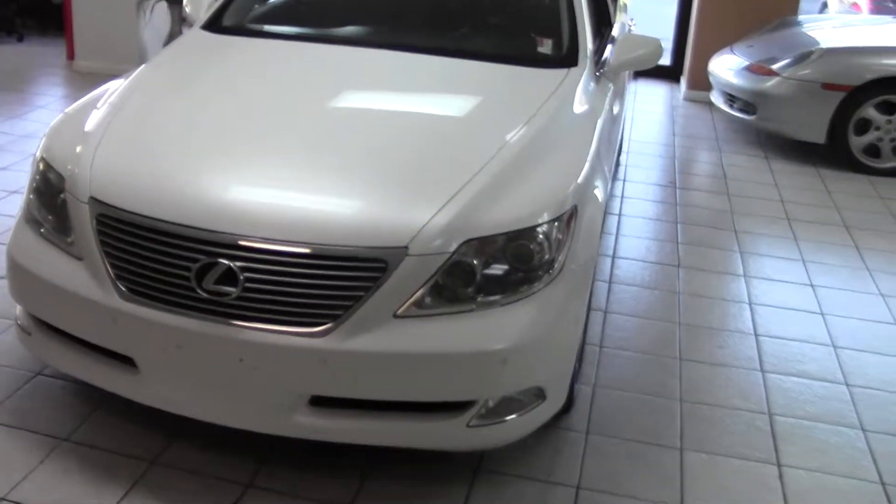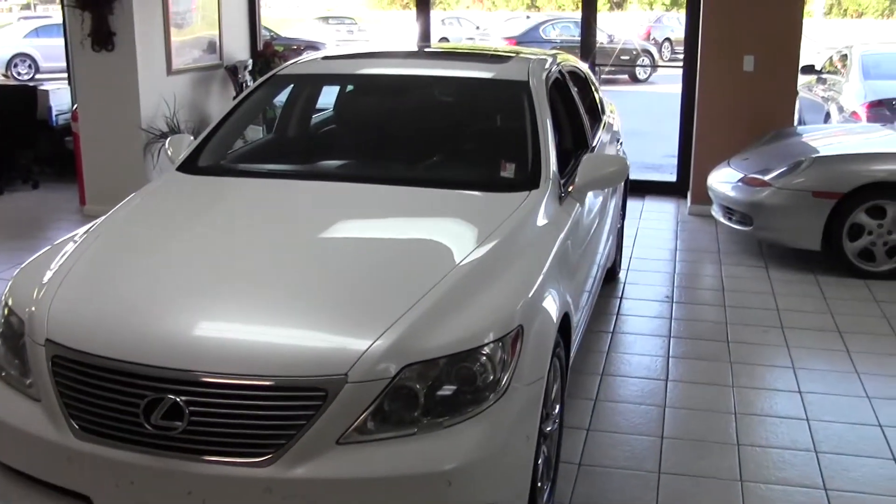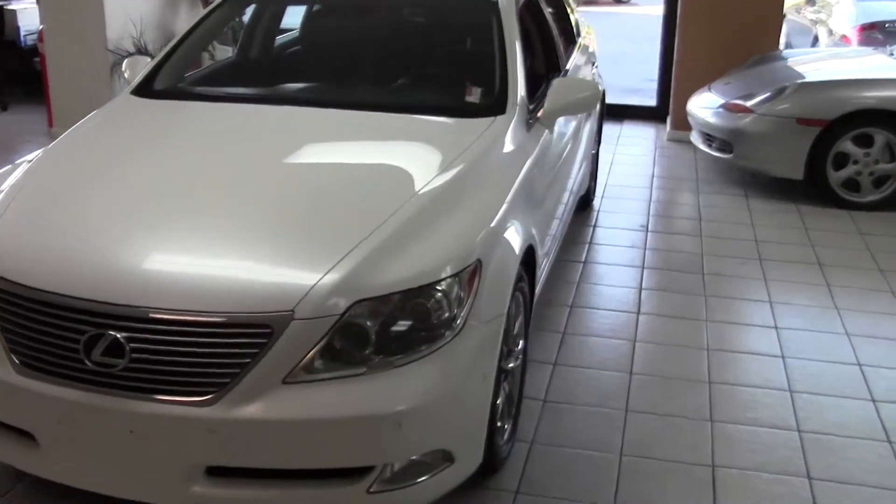Hello, welcome to Daddy's Auto Sales. Here we have a gorgeous 2008 Lexus LS 460.